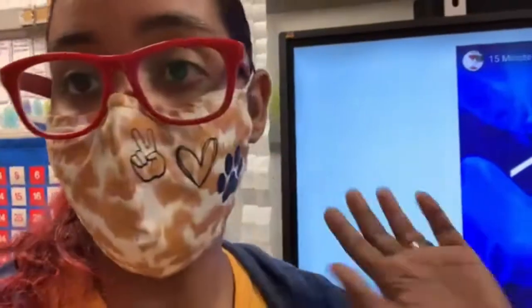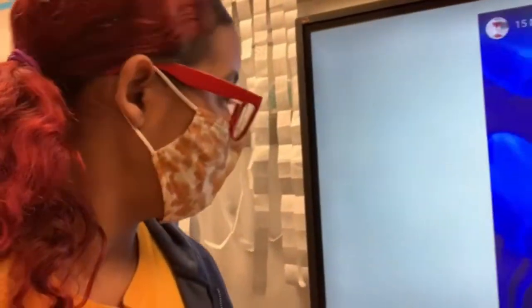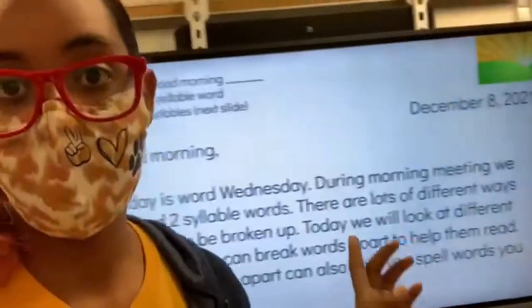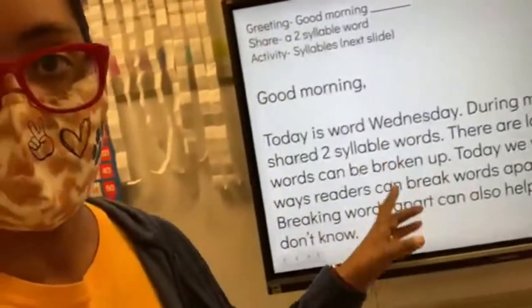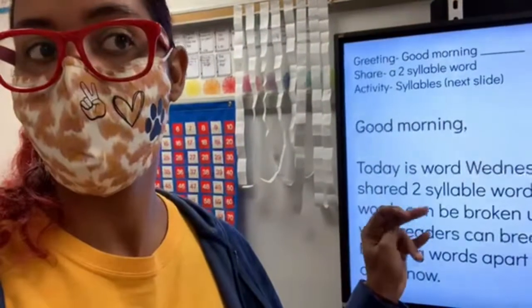Wednesday is going good so far. It is 10:38. It started off with 15 minutes from 7:45 until 8 to get started eating and then the announcements. Then we got started with our morning meeting. Today is December 8th and our greeting was just to say good morning to each child by name. Our share for today was to share a two-syllable word, like my last name Davis.